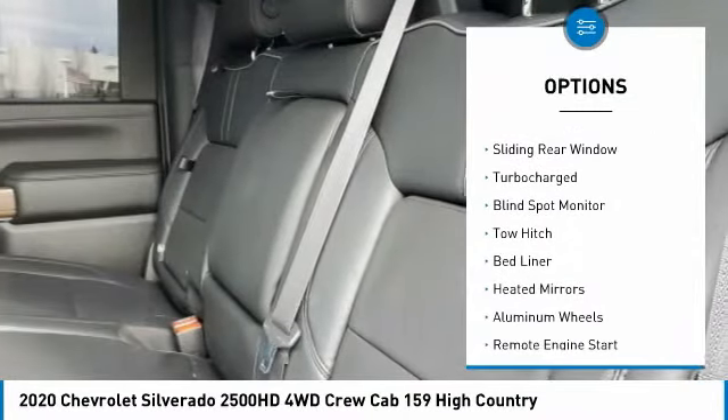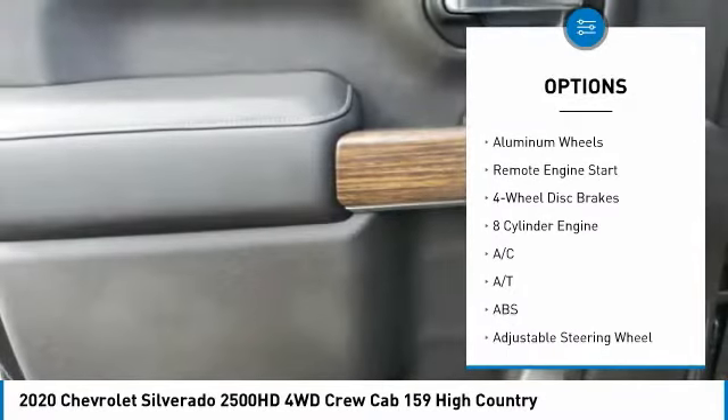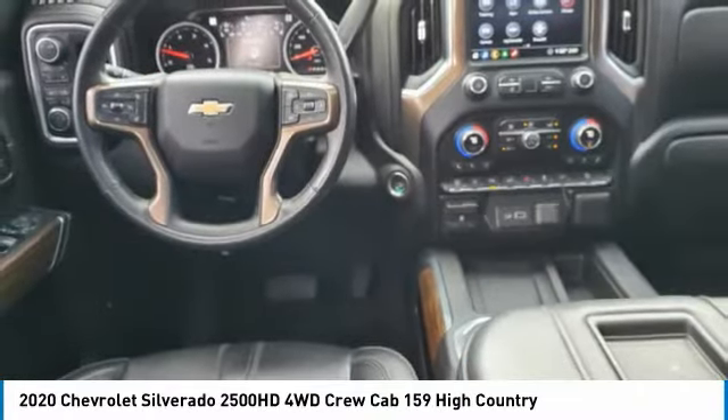Tire pressure monitor, four-wheel drive, sliding rear window, turbocharged, blind spot monitor, tow hitch, bed liner, heated mirrors, aluminum wheels, remote engine start.